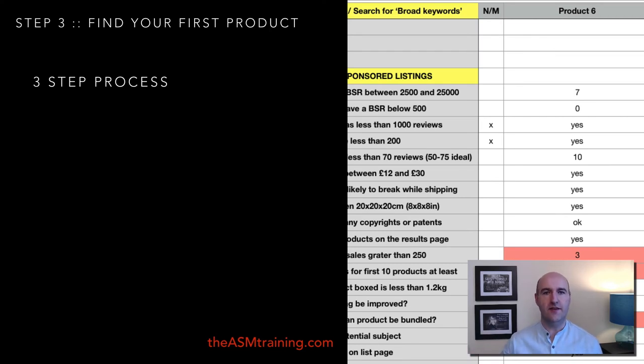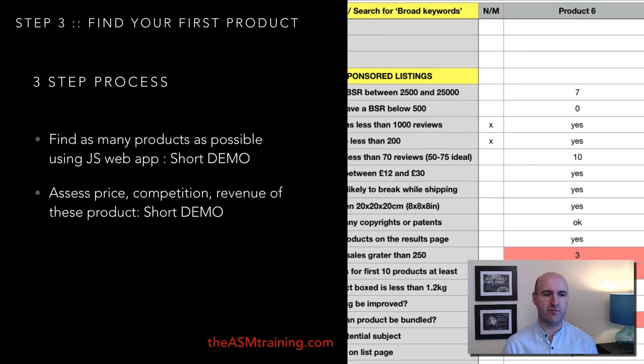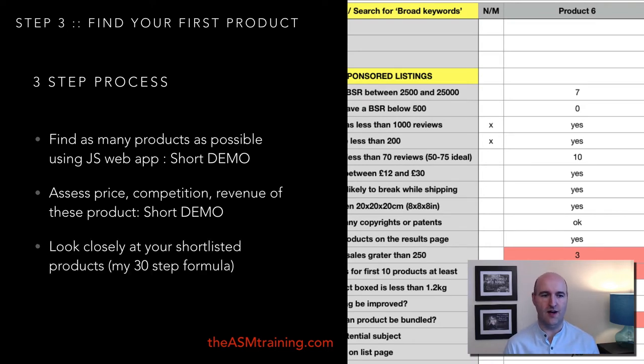Step number three: once you've got targets and the right tools, you can start looking for products. It's a three-step process. First, find as many products as possible using the Jungle Scout web app. Second, assess the price, competition, and revenue of those products. Third, look very closely at your shortlisted products — check seasonality, copyrights, patents, and other factors. In my online course I have a 30-step formula (it started at 20 steps but evolved) that provides a great reference for deep-researching products.